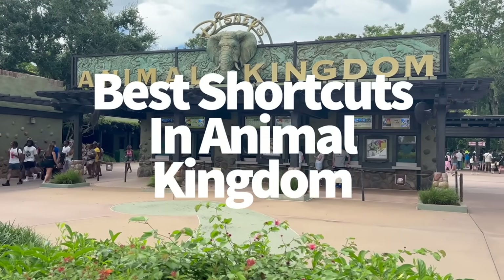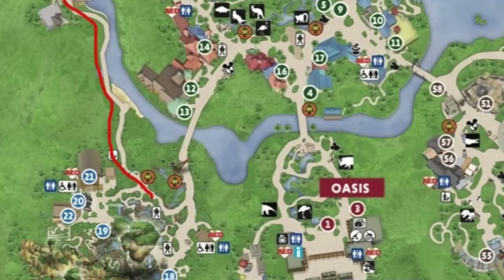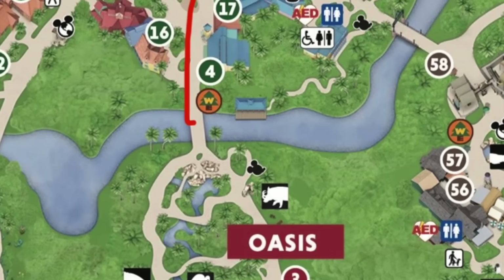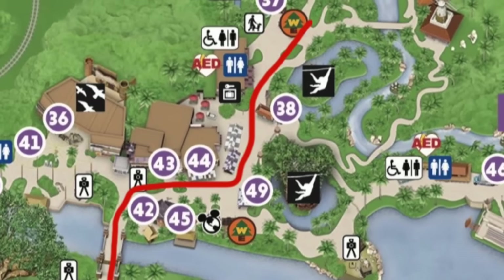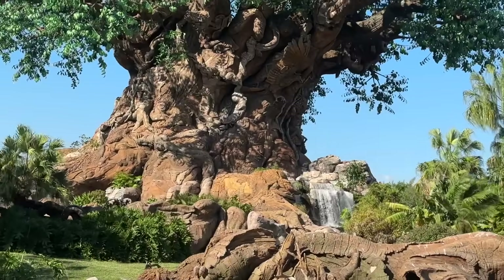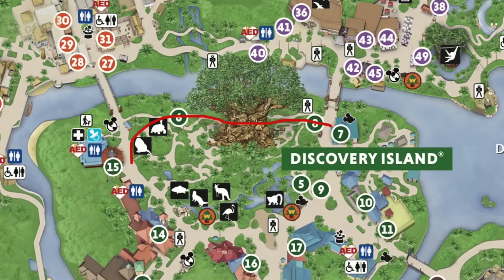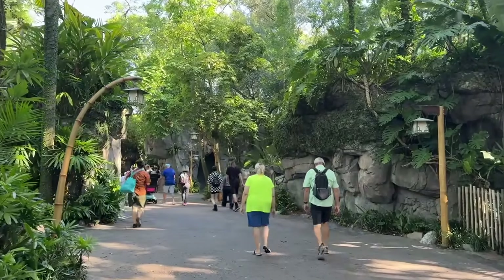More shortcuts — this time at Animal Kingdom. The first shortcut to talk about is the one between Pandora and Africa. This pathway helps you travel from one land to the other without backtracking to Discovery Island, and it barely has anybody walking on it — very peaceful. To get to Kali River Rapids quickly, from the front of the park head straight down to the right side of the Tree of Life as you're facing it. You can also grab a drink from Drinkwalla on your way for a little extra hydration. Finally, there are the Discovery Island trails winding around the Tree of Life — there's honestly no quicker way to get from Creature Comforts to the Adventure Outpost in Asia, and these trails get you up close and personal with the park icon itself.